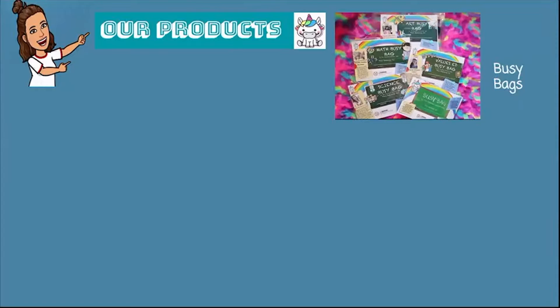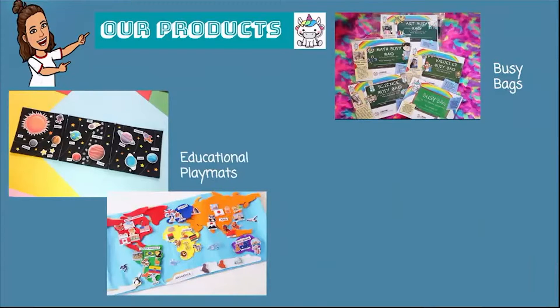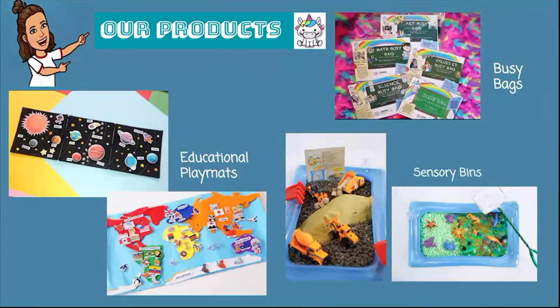We have busy bags — five subjects: art, math, values ed, science, and basic concepts — with six activities per bag, which is very interactive. We also have educational play mats and sensory bins, which are my personal favorite. I'm 33 years old and I still play with them! We have different themes and my students actually really love them too.